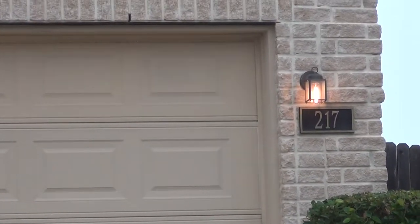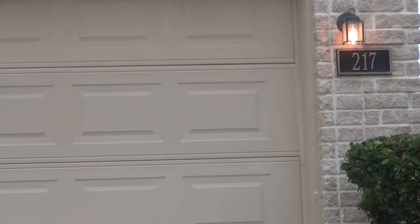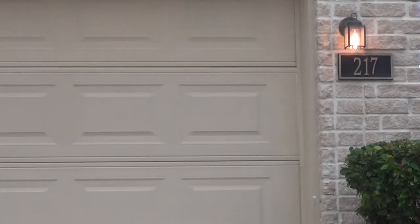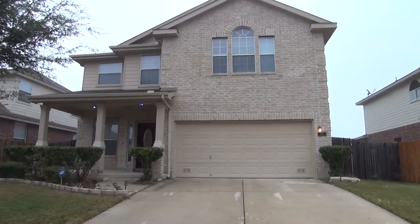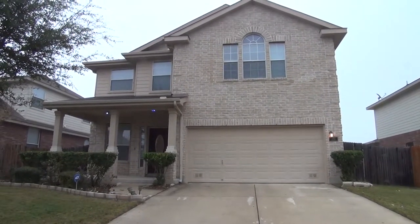I'm here on our new listing at 217 Crimson Tree, Cibolo, Texas 78108. This is the condition of the home as of December 18, 2017 at 10 a.m.